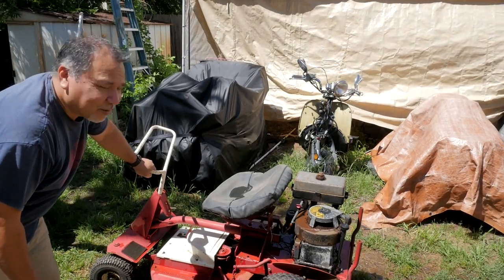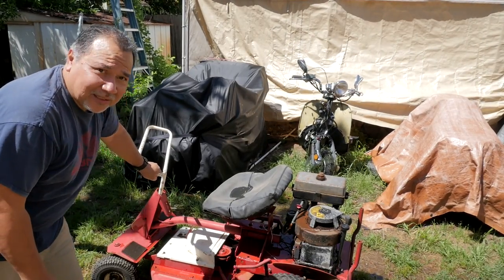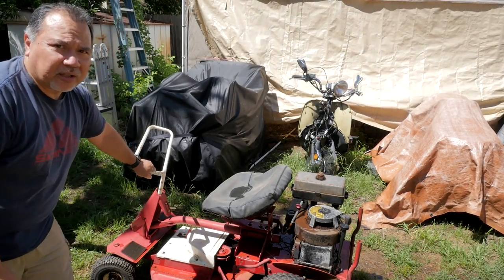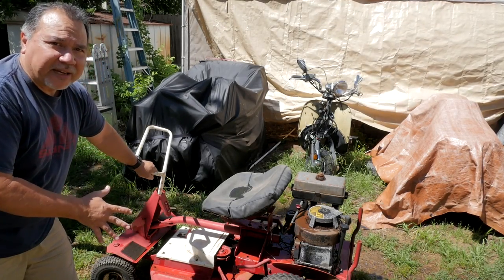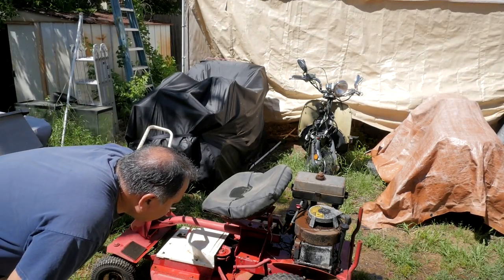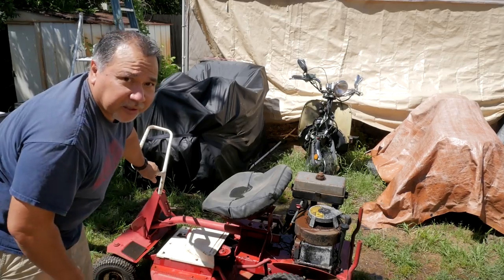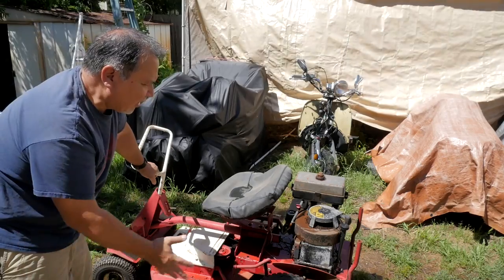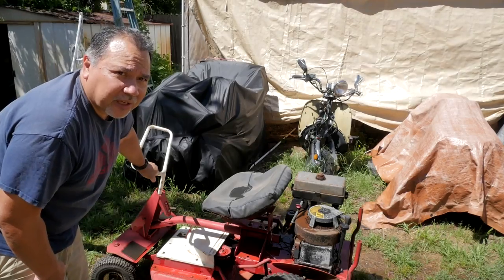I think this is a prime candidate for a restoration job. What do you think — is it worth it? Some guys love these things, and I do too. These old Snapper Comets — this is the oldest one I've had my hands on. It seems like it's in such good shape, I'm tempted to do a full restoration and probably keep it. Let me know what you think. Let me know what you know about the Snapper Comets, and whether it's worth restoring and keeping.